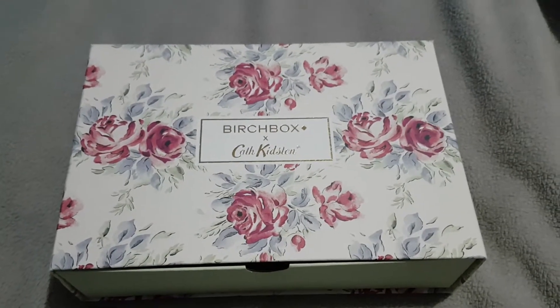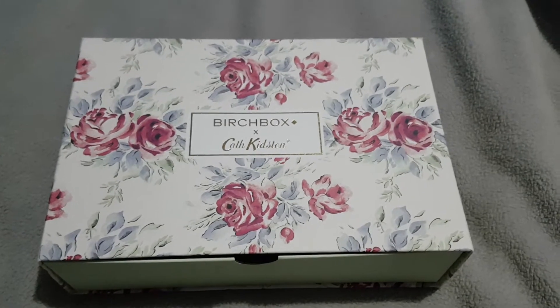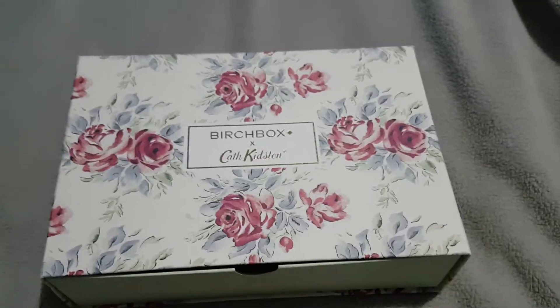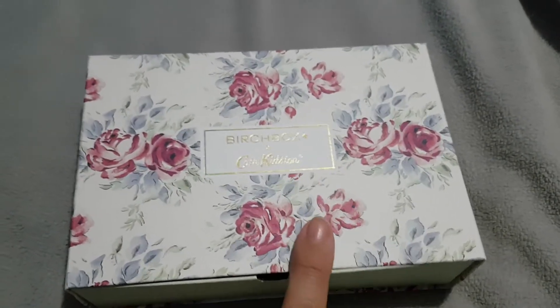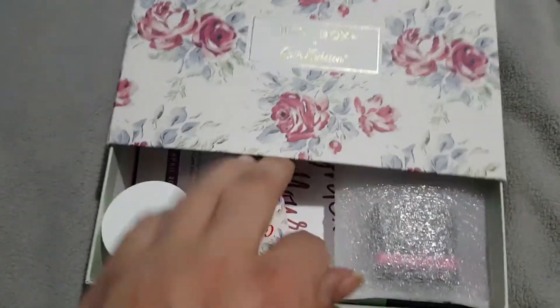It's Birchbox time for April 2018 — I know it's a bit late, I've just been very busy. Anyway, it's a Cath Kidson box, it's such a pretty design on the box, I really like that.